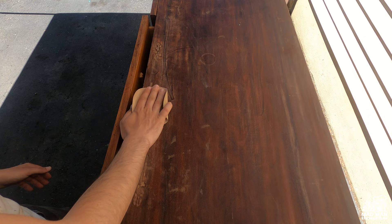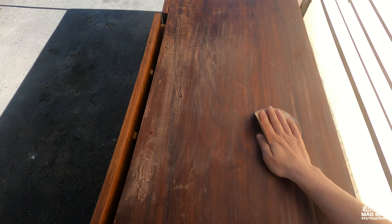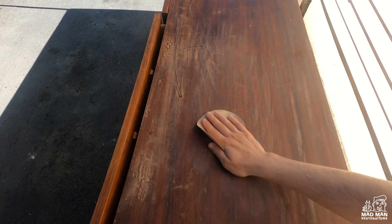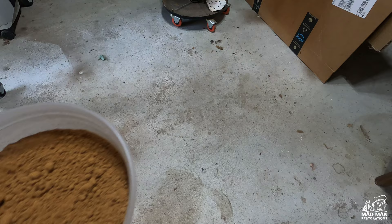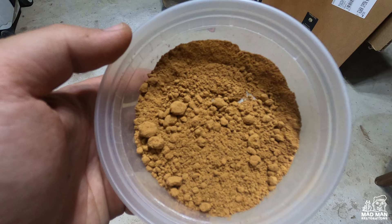Now that the piece is stripped, it's time for sanding. You can see the significant damage to the top — the water rings, the dents, the scratches that need to be repaired. You can see that the piece still has a lot of color and when I sand it, more of that color is coming out. I collected the dust from sanding. In person you can see that the dust has a lot of color in it, which is another reason why I believe this piece was stained.